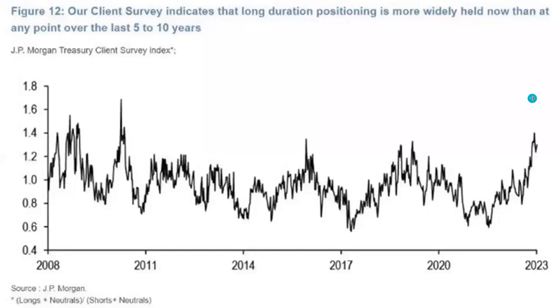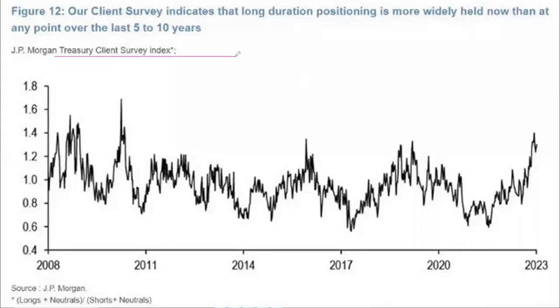Before we get into the technical analysis — that'll be in the last half of the video — there's some important data I want to show you. Be sure to smash the like button and subscribe if you're new. The JP Morgan treasury client survey index indicates that long duration positioning is more widely held now than at any point over the last five to ten years. This is speaking specifically about long treasuries.